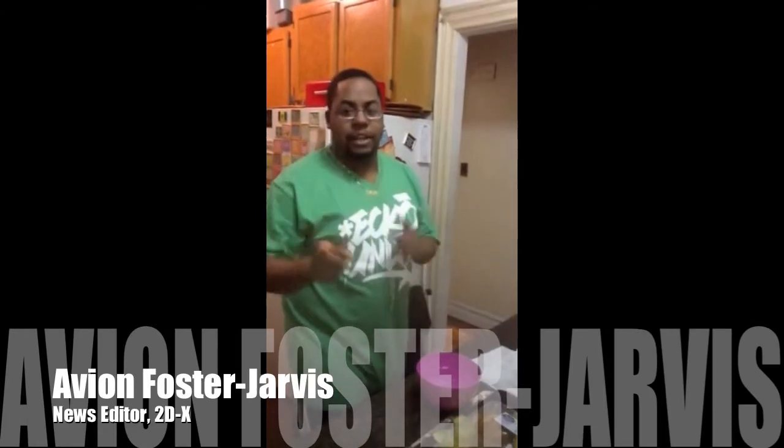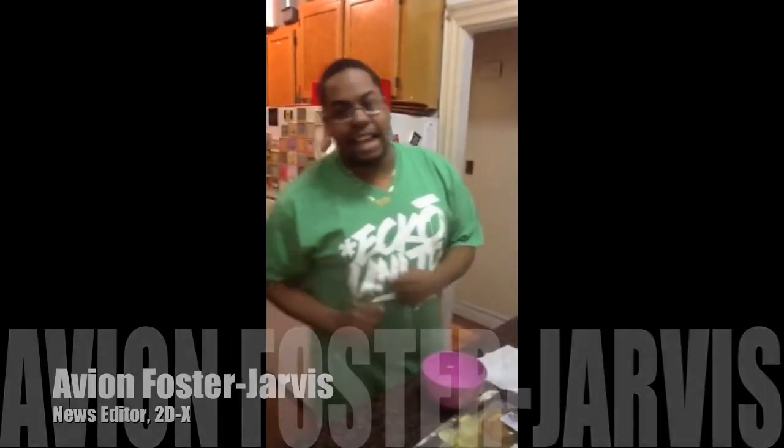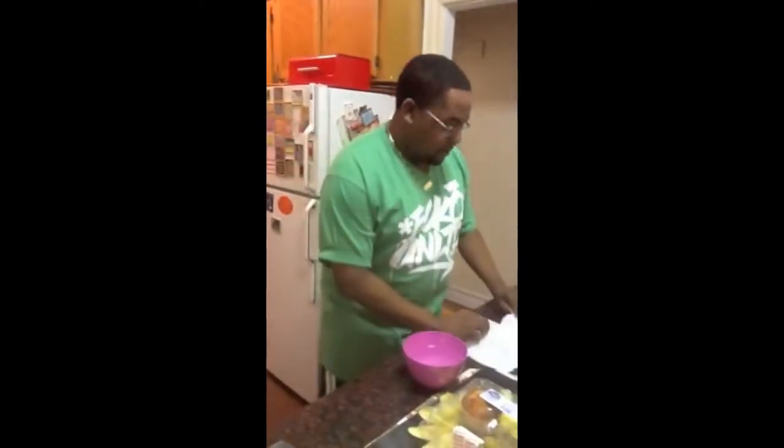Abbey Foster Jarvis here with 2DX, coming back from CES, and I'm going to show you guys a little something today from the company LiquiPel, which specializes in waterproofing your technology.